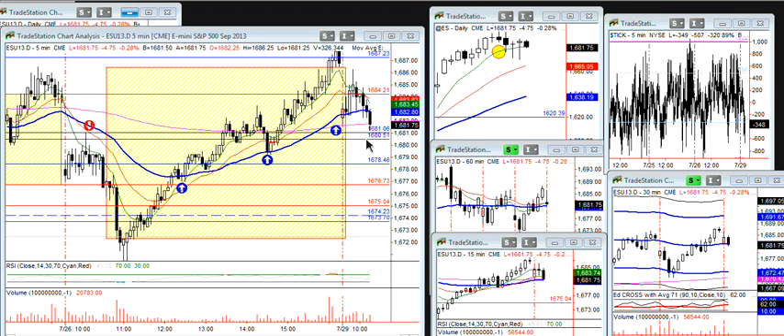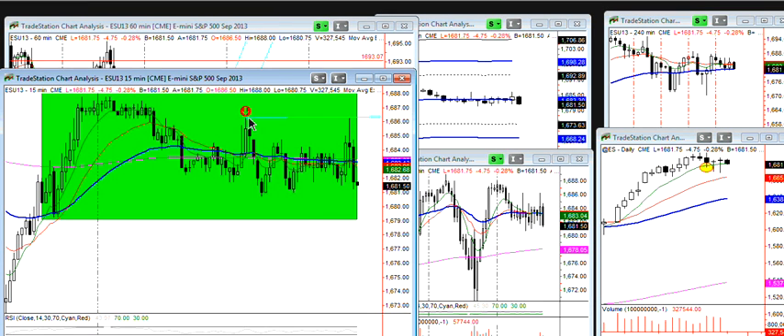When we were talking pre-market, that if you like the short side, that 86 area would be the key. So that's one of the reasons why we said keep an eye on this guy right here, because this is where they had been rejected early.